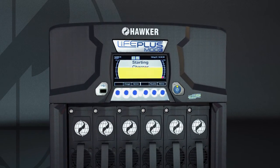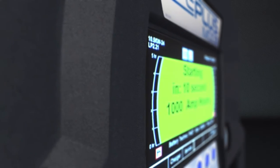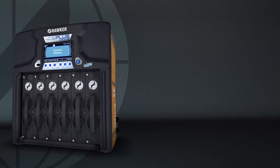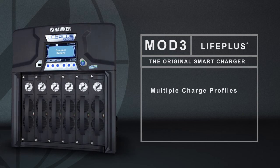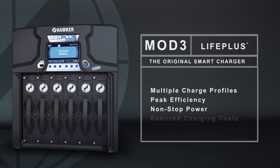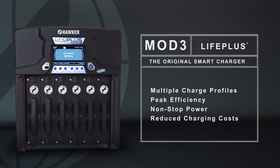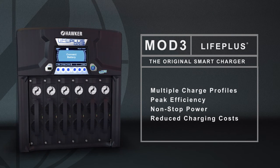Utilizing a lightweight, sleek design, this unit delivers everything you need at the highest-rated energy conversion available. LifePlus Mod3 chargers provide multiple charge profiles, peak efficiency, and non-stop power while reducing charging costs. It is truly the revolutionary modular charger.